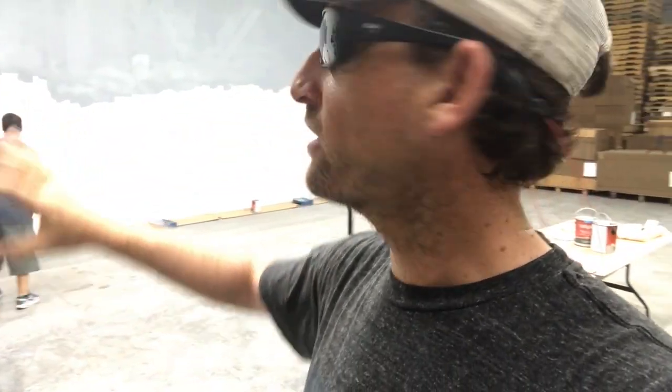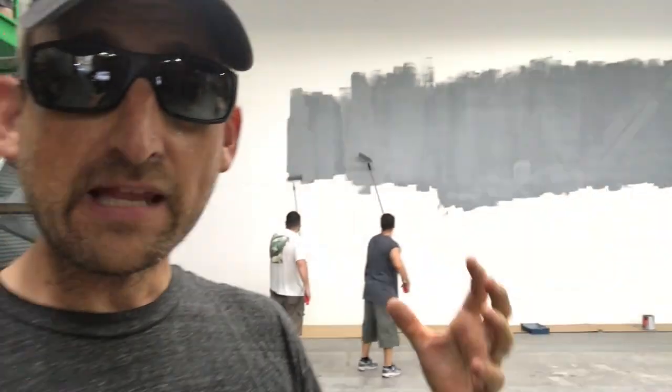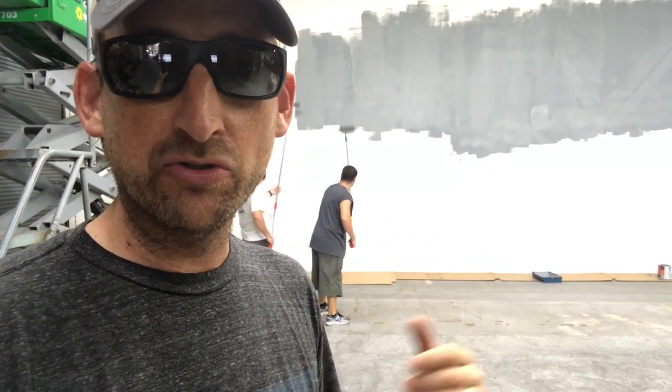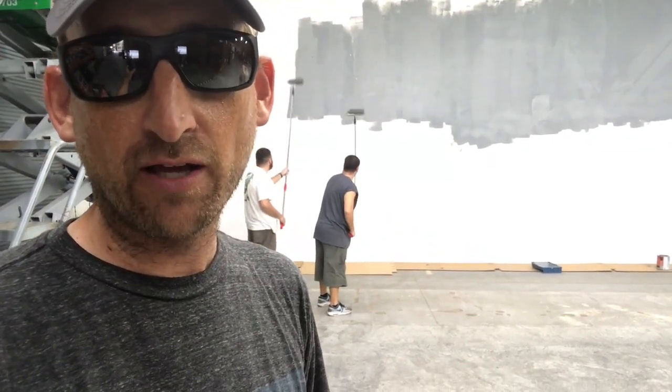So right here behind me you're watching the conversion of a section of our warehouse that is going to be our Sure Hold Refit Studio. This is where the boat's going to back into — we're going to repaint it. We just added a whole bunch of lighting in here for the cameras, and this is going to be where we do the full refinishing of the boat and all these cool videos on the Sure Fun. We'll probably even bring the truck in here and do some waxing videos on the truck.